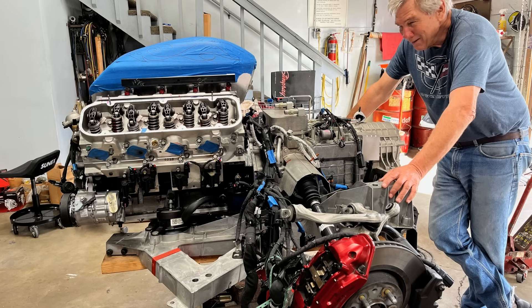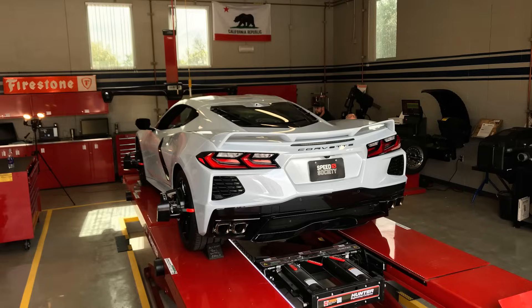Well folks, that's it for now. We're going to keep showing you the progress of this monumental moment as Larry Hofer gets closer to installing this big block back into the C8 Corvette. We hope you enjoyed this segment and if you haven't already, please subscribe.